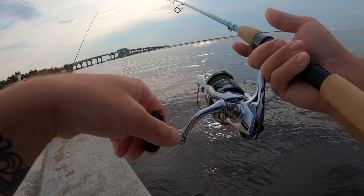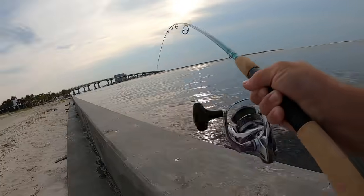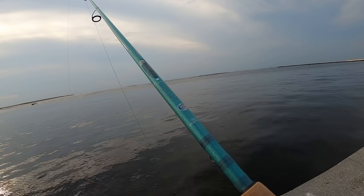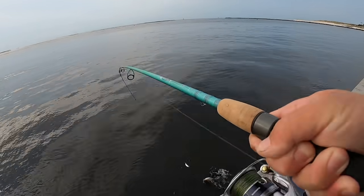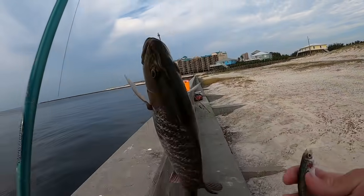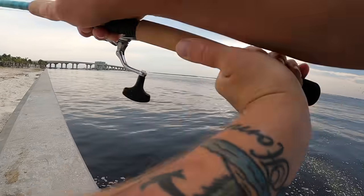There's a bite — got it! Good fish, good fish. Don't tell me it took me into its home... it did. Dang it. Still on — see if it'll get out. I got it out! That's a stud mangrove on the finger mullet! Came in at 13 and a half inches, a keeper for sure, and it's a thick one. I almost lost it. Going on ice with the other one.